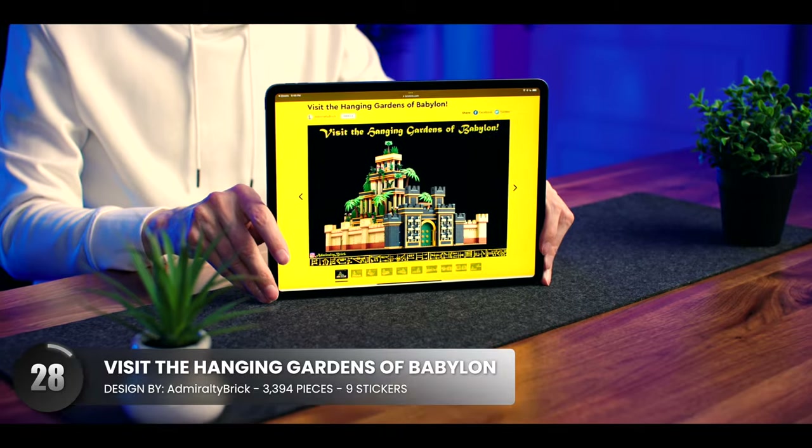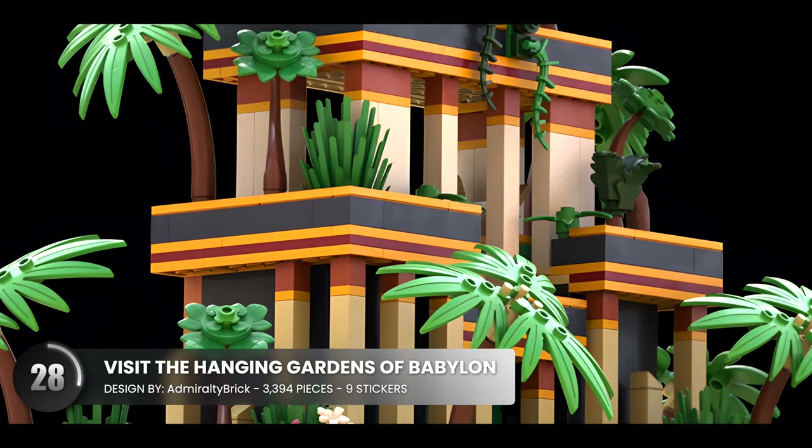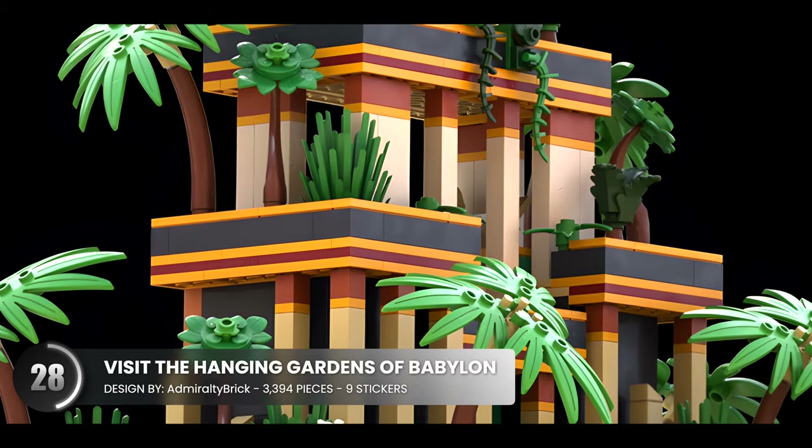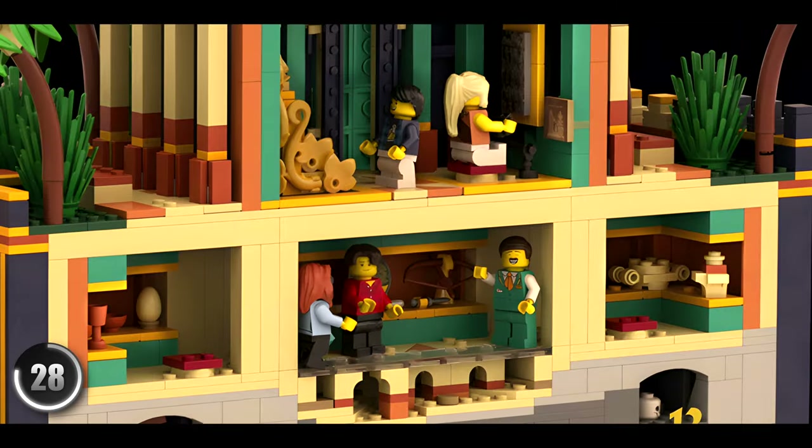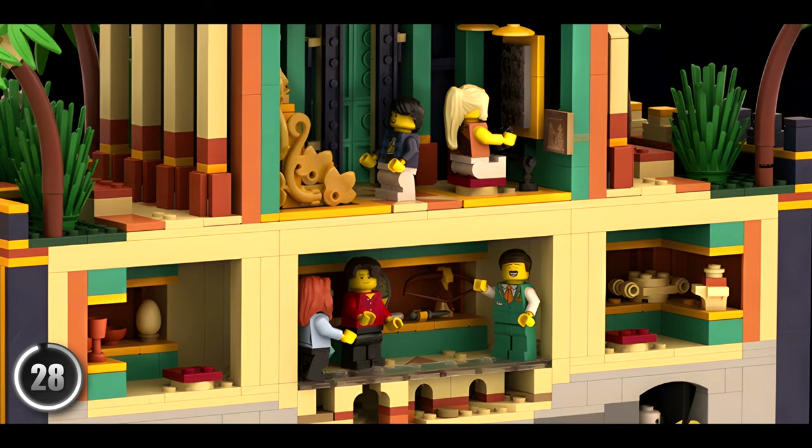Here's a creative take on one of the ancient wonders of the world. The added palm trees elevate this creation and make the design pop. You even get to interact with the scenes inside while discovering secrets and learning about a piece of history.